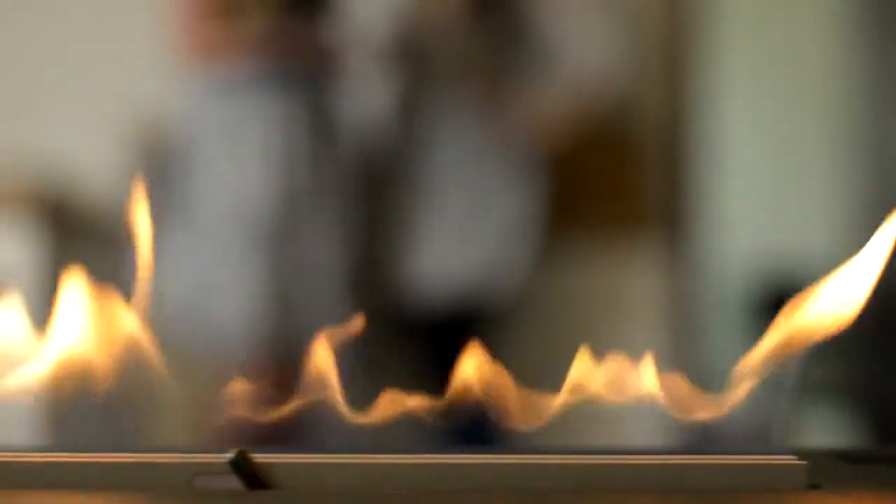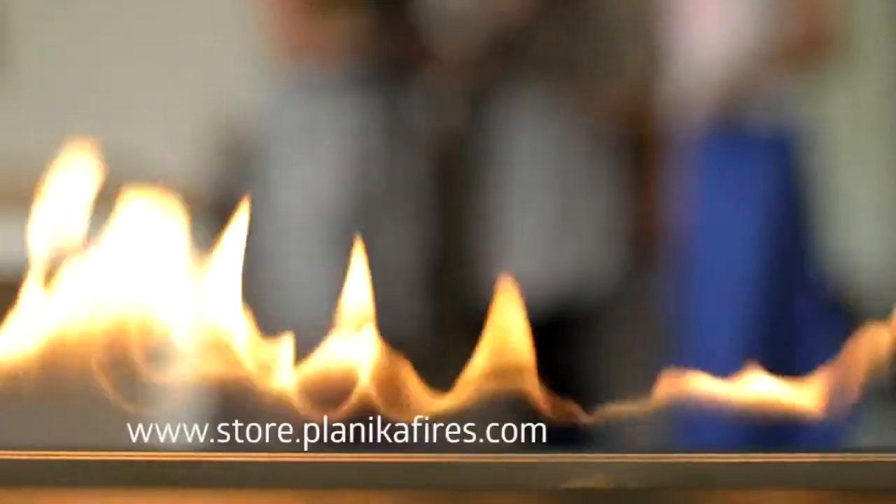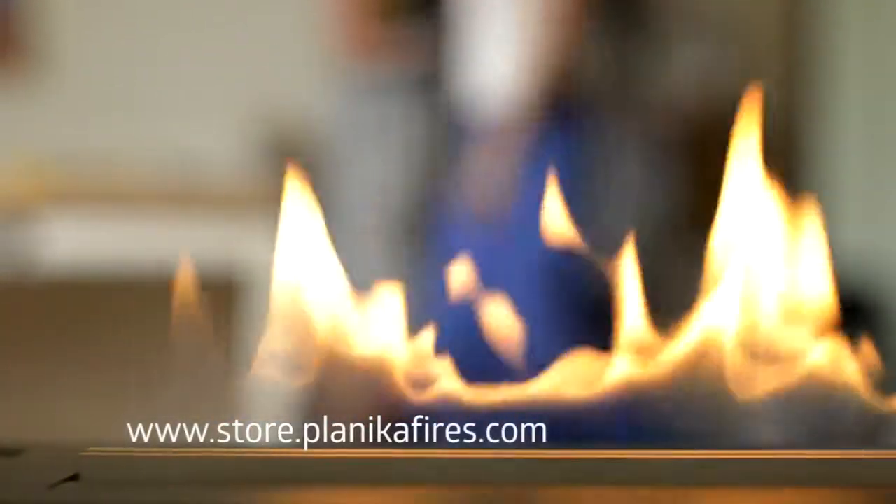Prime Fire is a perfect solution for everybody who dreams of the hypnotizing atmosphere of flames in one's interior. Find more information about Prime Fire and the applied technology on www.store.planicaffires.com.